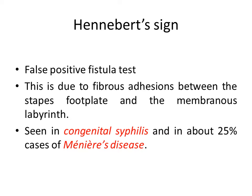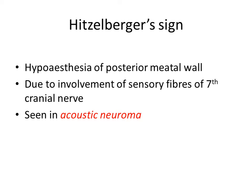Hennebert sign is due to fibrous adhesions between the stapes footplate and the membranous labyrinth, so pressure from the external ear is transmitted to the inner ear even without a fistula. It is seen in congenital syphilis and in around 25% of cases of Meniere's disease.